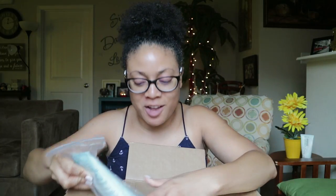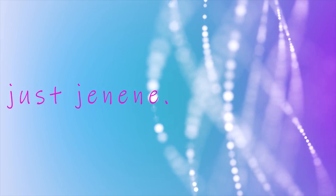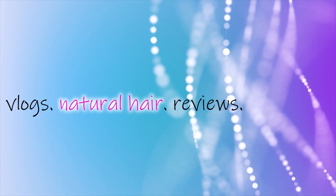Oh my god, they send me so much stuff. I feel like I want to shed a tear. Hi guys and welcome back to my channel. It's just Janine. Thank you so much for tuning in for another video.